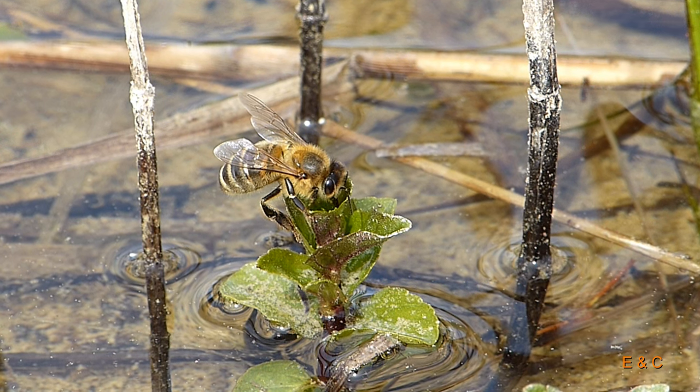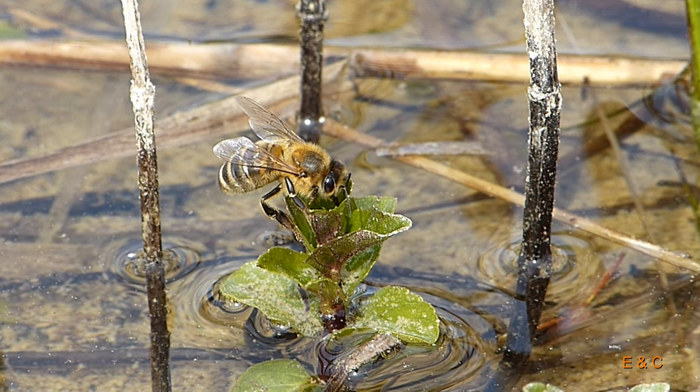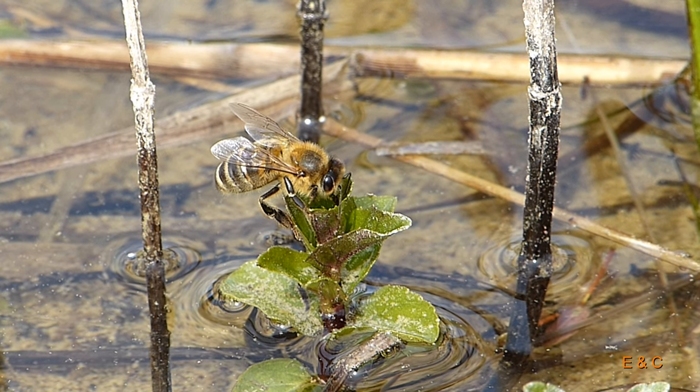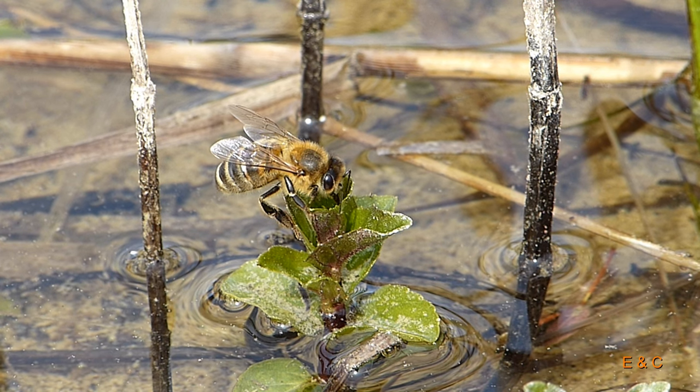Eine durstige Biene – vermutlich eine Honigbiene. Es sieht fast so aus, aus einer Zucht, weil sie trinkt hier ganz anständig aus einem Becher. Das war doch ein schönes Bild.